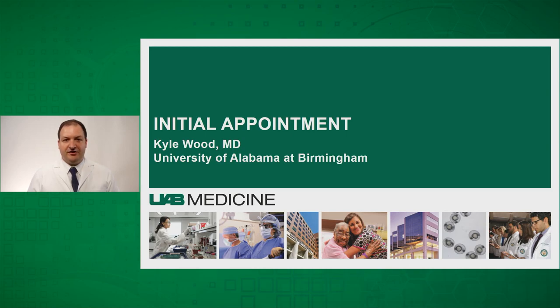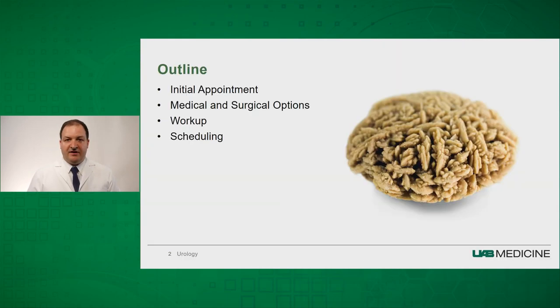I'm here today to discuss your initial appointment when you come to see us at the urology department. My name is Kyle Wood, and I'm an assistant professor and a urologist. Today, we're going to talk about the initial appointment, medical and surgical options for your kidney stones, how we're going to work you up for your kidney stones, and then scheduling you for surgery.